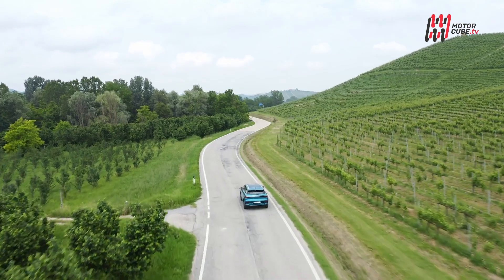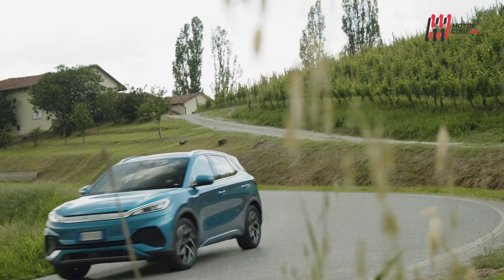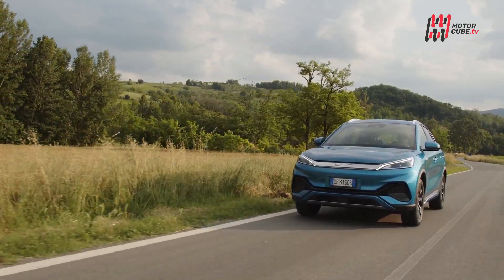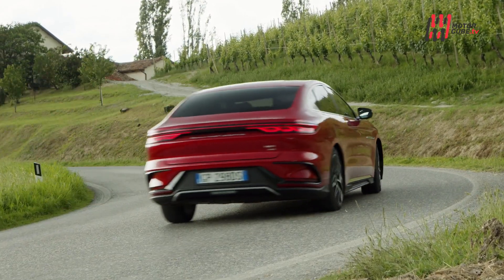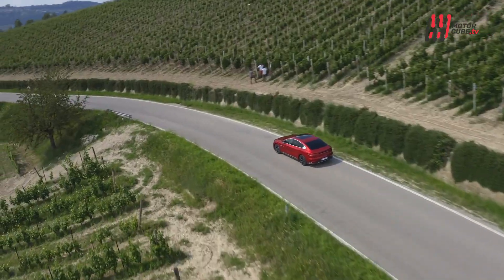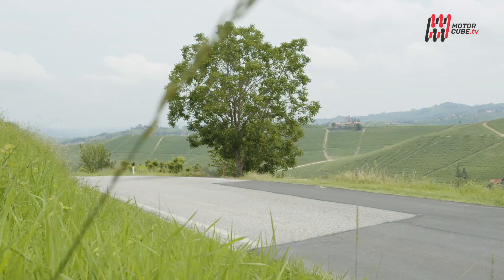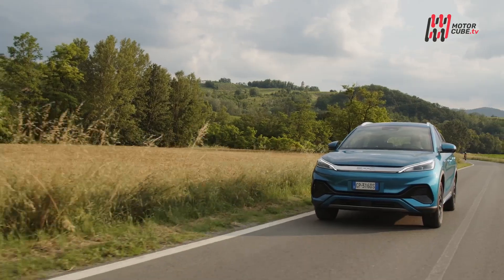La gamma BYD in Italia comprende il dinamico SUV di segmento C BYD Atto 3 e l'elegante berlina di segmento E BYD Han, dotata di due motori e trazione integrale. È disponibile una rete di concessionari ramificata nelle principali città del nord e centro Italia, che a breve si svilupperà in tutto il territorio nazionale. BYD Atto 3 è equipaggiato con un motore da 150 kW e prestazioni in sintonia con il design sportivo e muscoloso.